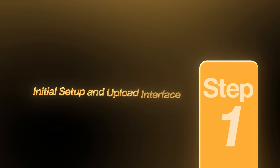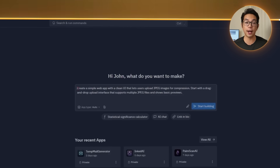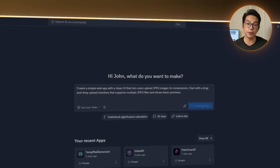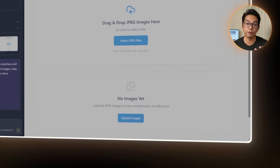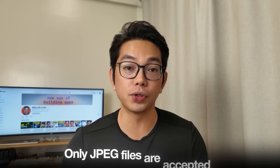Step one: initial setup and upload interface. Our build starts simple. The first goal is to set up a clean, minimal interface where users can upload their JPEG images for compression — nothing too fancy, just something that works, looks clean, and is easy to interact with. So I prompted the AI with: 'Create a simple web app with a clean UI that lets users upload JPEG images for compression. Start with a drag-and-drop upload interface that supports multiple JPEG files and shows basic previews.' The response comes back with a full HTML, CSS, JavaScript layout. It includes a drag-and-drop zone, plus a fallback upload dialog for clicking and selecting files manually. Once files are added, they show up in a list with their names and file sizes, and there's validation logic so only JPEG files are accepted.